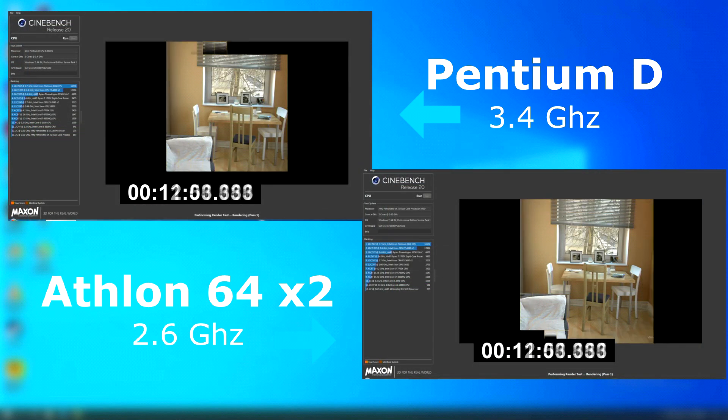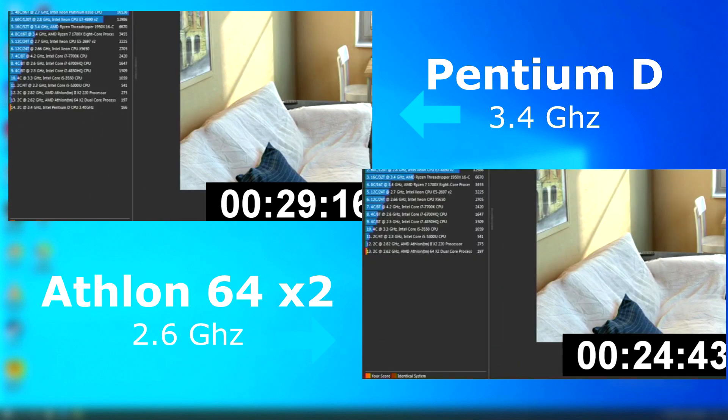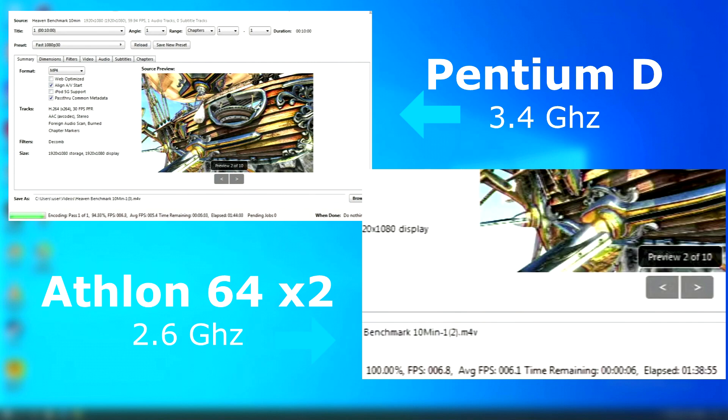Cinebench was a different story, as the Athlon finished 5 minutes before the Pentium, scoring 197 versus the Pentium's 166. In Handbrake, the Athlon pulled ahead of the Pentium by about half an FPS, which allowed it to finish the encode about 11 minutes sooner.